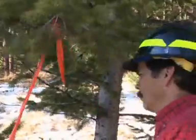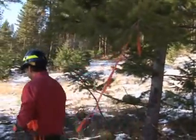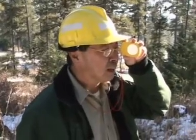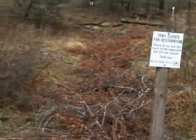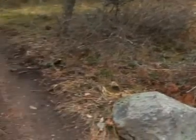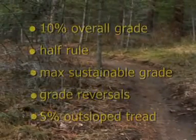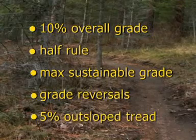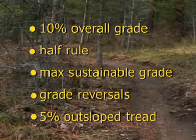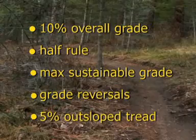If rolling grade dips and nicks don't solve your water problems, it may be time to consider a reroute. When rerouting a section of trail, remember to follow the same design elements used when building a new trail: the 10% overall grade, the half rule, the maximum sustainable grade, grade reversals, and 5% outslope tread.